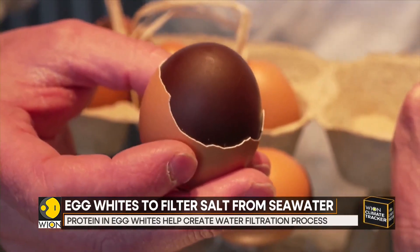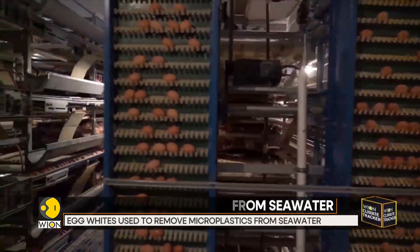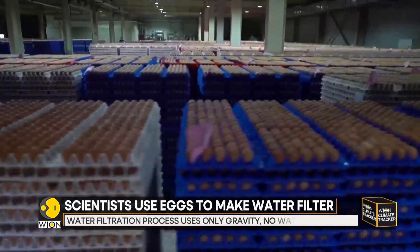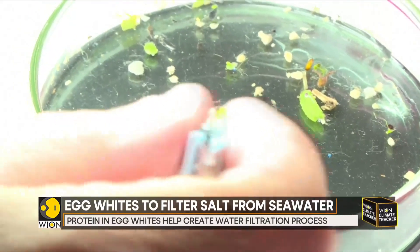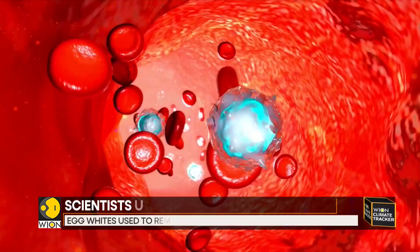The egg whites were then converted into a type of aerogel, which is a lightweight and porous material that can be used in water filtration, energy storage, and thermal insulation. The researchers said that when egg whites are freeze dried and heated in an environment without oxygen, they create a structure of interconnected strands of carbon fibers and sheets of graphene.